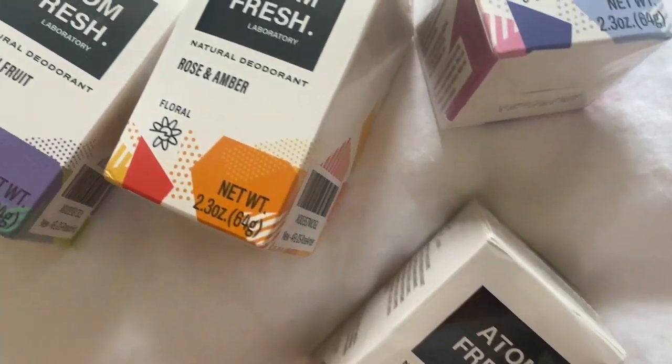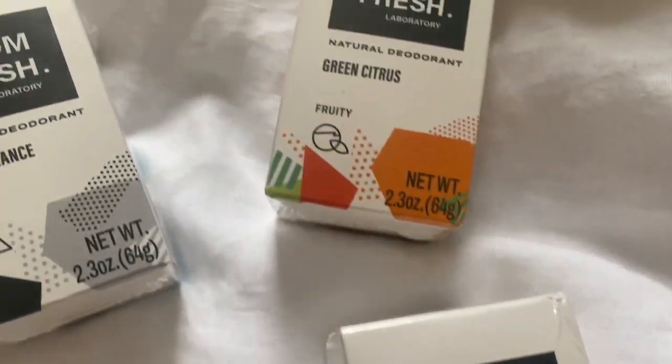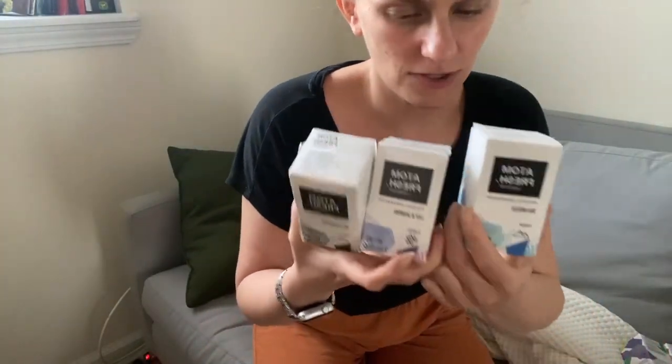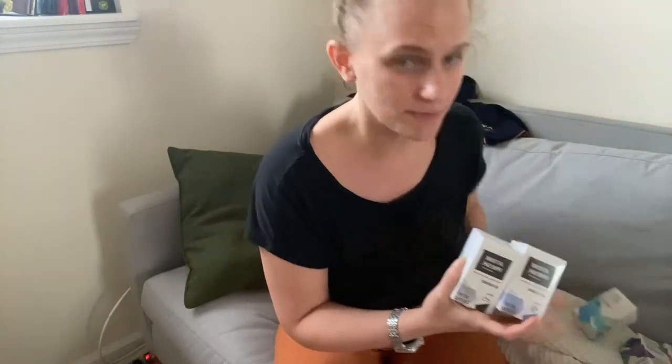Check out these new natural deodorants by Adam Fresh. Adam Fresh sent me a couple of their new deodorants to try out in exchange for this video of my honest opinion.